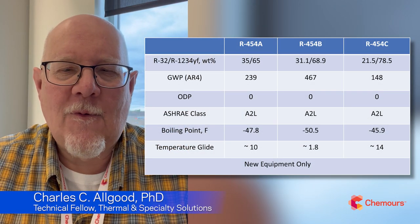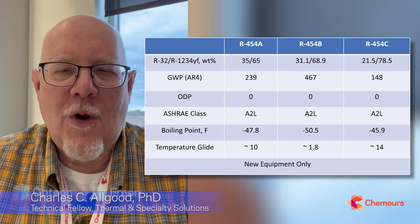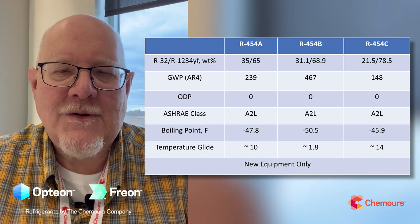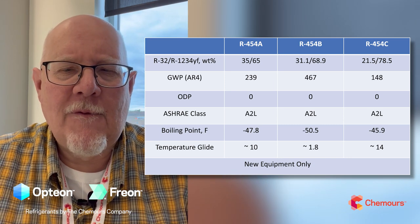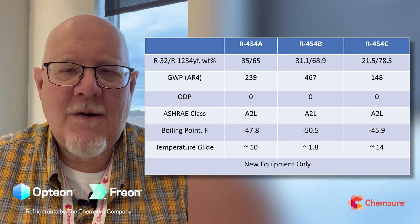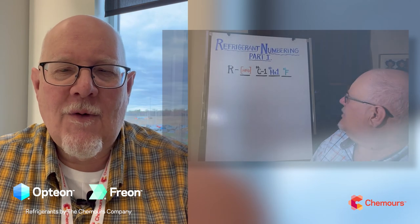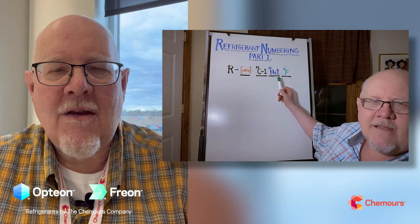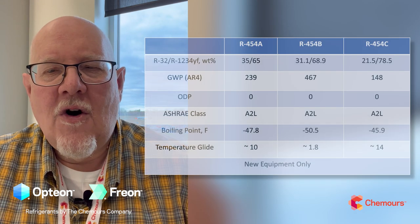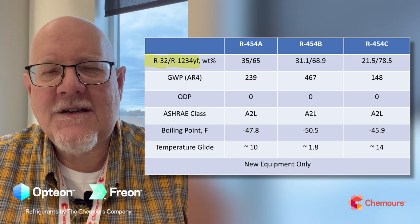When I talk about ABC, I'm talking about the refrigerants 454A, 454B, and 454C. If you can keep those three straight, I think we'll go a long way into helping you navigate through the refrigerants world here in 2024 and beyond. From the 454 designation — the ASHRAE number — those are all going to have the same components. I'll put a link in the comments on how naming, numbering, and blends are formulated.